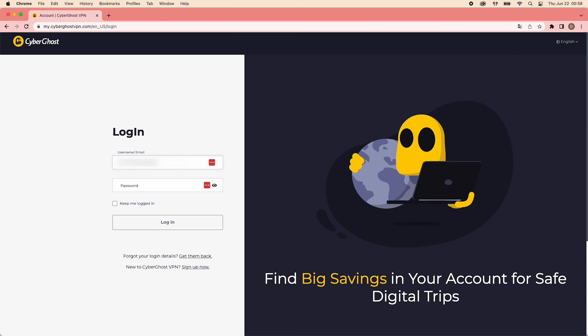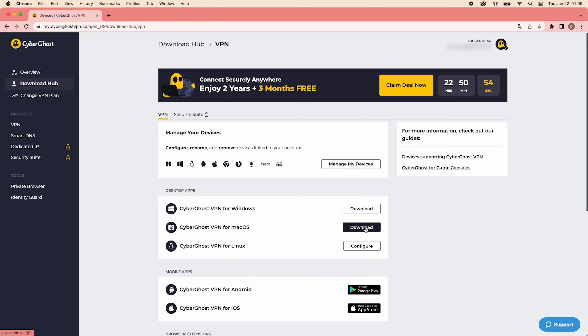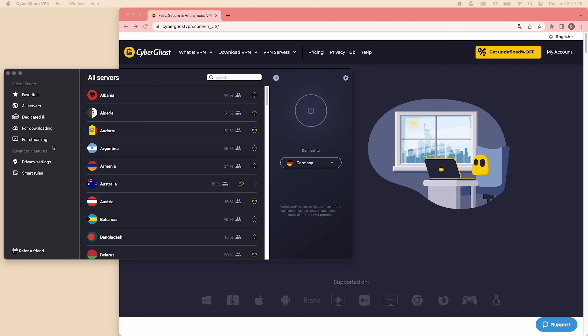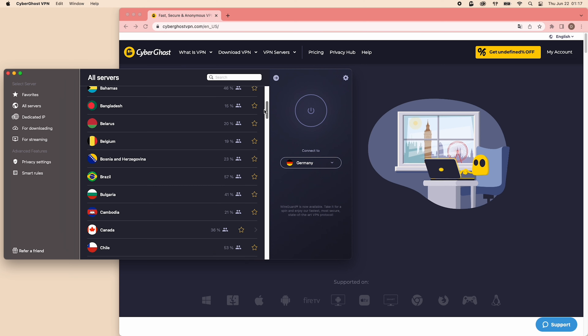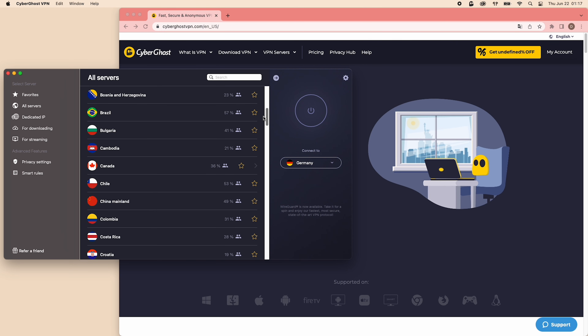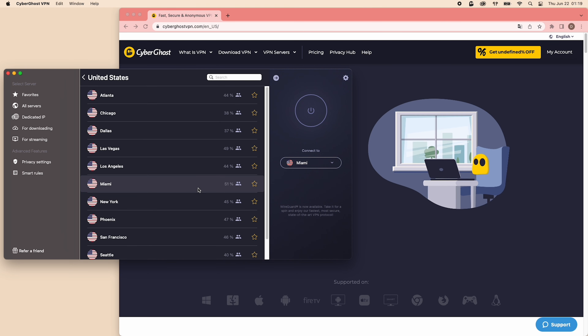First, you need an active subscription. Log in with your credentials, then download and install the app on your device. On the app's home screen, you'll see the optimized servers for gaming, torrenting, and streaming. Click for streaming, and you'll see the massive list of streaming-optimized servers that CyberGhost has. Select any server in the US, click the power button, and you're now connected.